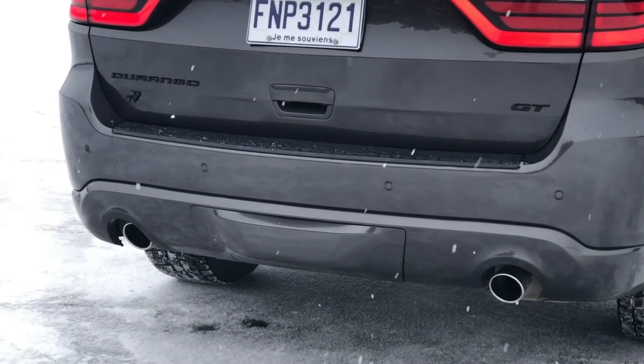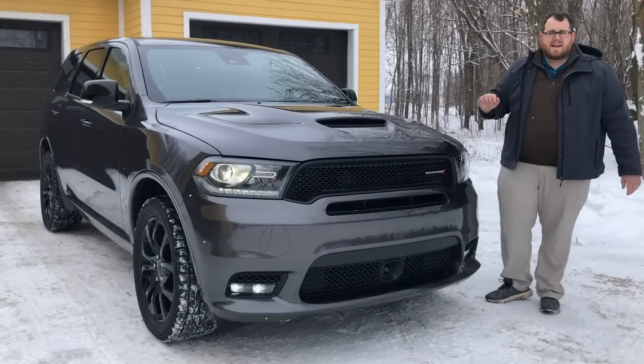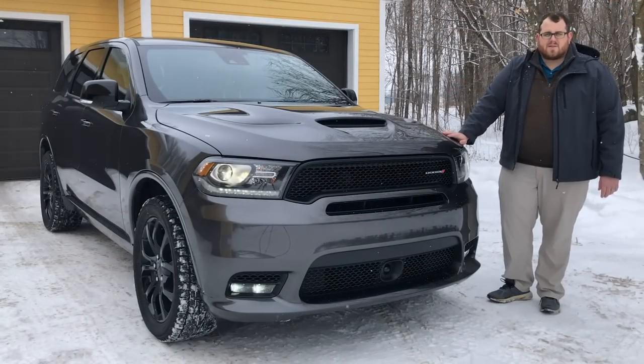There's a lot going on with the front of this truck — a lot of features, a lot of options. Let's jump around back now, talk about a couple of the features there, and then we'll jump inside the Dodge Durango.